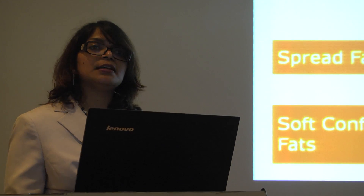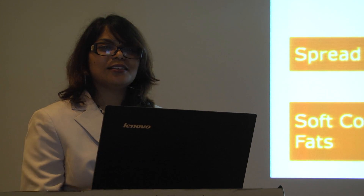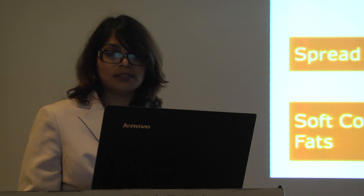We use softer types of confectionery fats for spread applications, like Nutella and also some of the other spread-type chocolates or confectioneries.